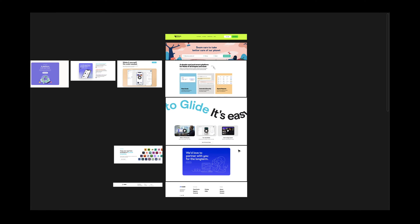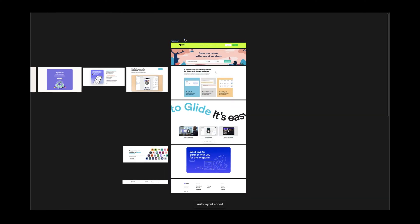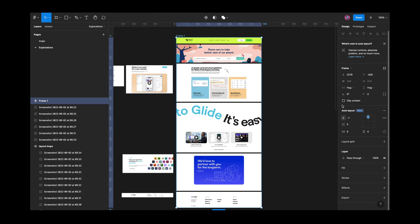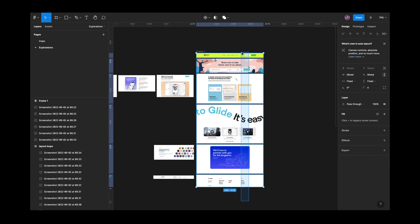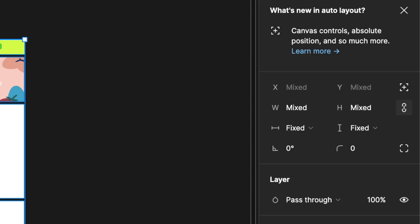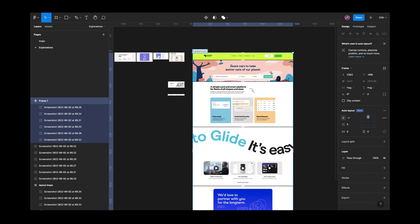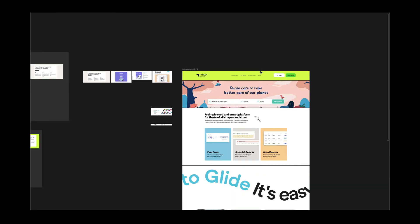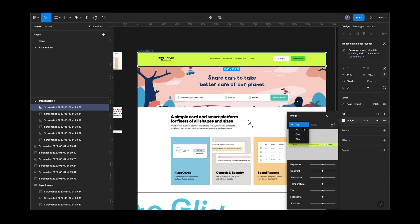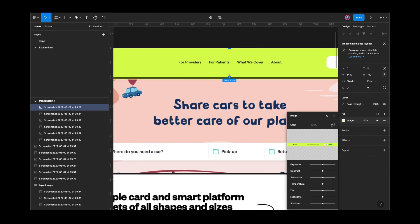I'll take the sections I like the most and add them to an auto layout. If you want to learn more about auto layouts, I have a video on that. Then I resize the sections to a standard desktop width of 1440 pixels, and maybe do some cropping here and there to make it look consistent.